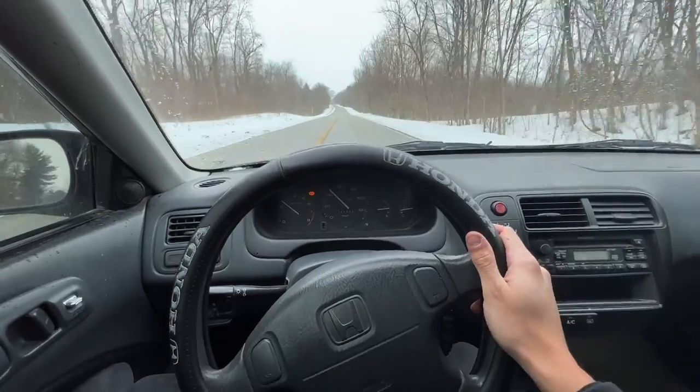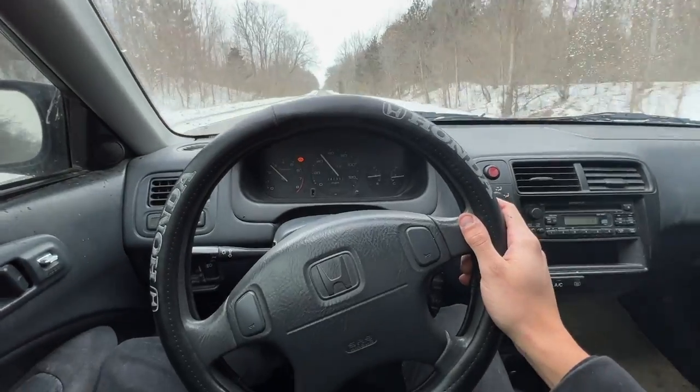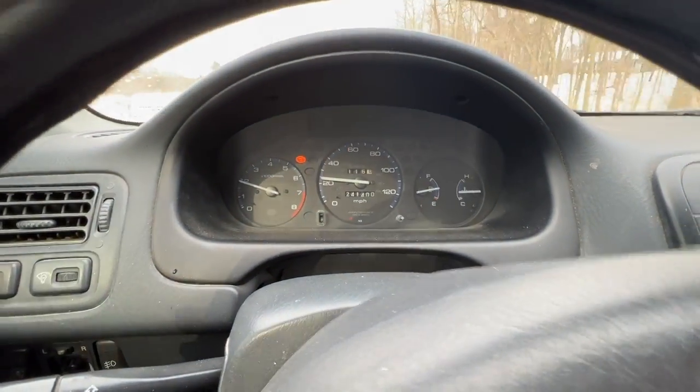Looks like the wheel's gonna fall off. The engine just feels like it needs a tune-up, to be honest — it's not running that bad. If I had to bet, there is a severe oil leak. I bet the valve cover gasket is shot and seeping oil into the spark plugs causing it to miss, and that's why it's probably a little bit worse when it's warmed up. So hopefully it's that. I'm gonna make an offer on this thing.